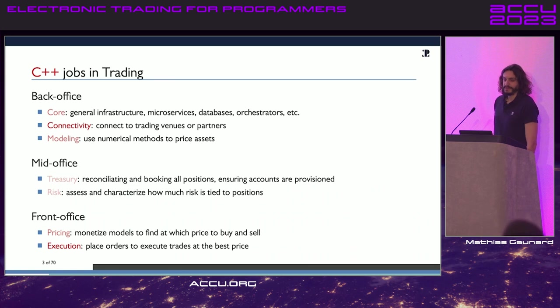There are all kinds of different C++ jobs in trading. Traditionally they're segmented into three categories, though things tend to change. The colors are supposed to represent how much C++ is involved, since some parts don't really need the performance specificities of C++. Traditionally you have the front office — the people who actually trade — the mid office who monitor and support traders, and then the back office, which is really the technology division building the building blocks the front office uses.